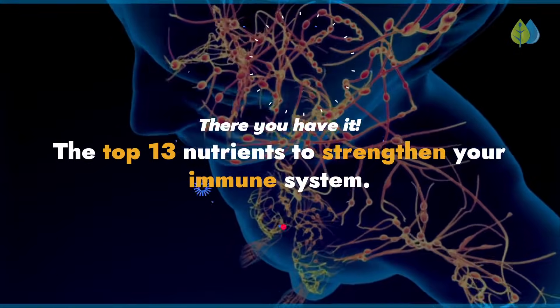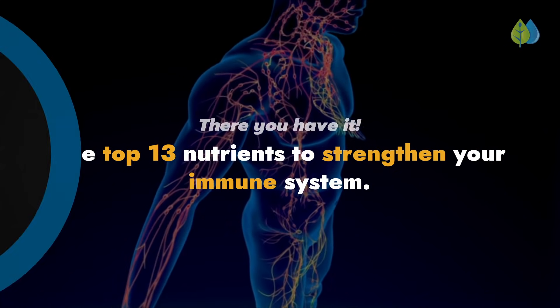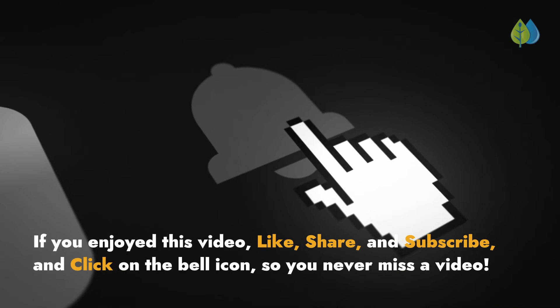There you have it — the top 13 nutrients to strengthen your immune system. If you enjoyed this video, like, share, and subscribe, and click on the bell icon so you never miss a video.